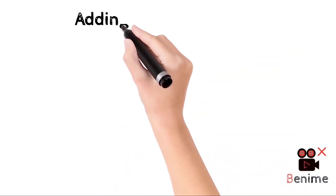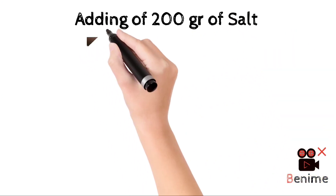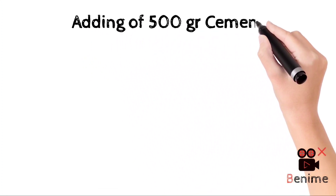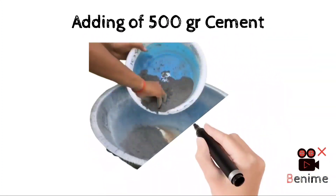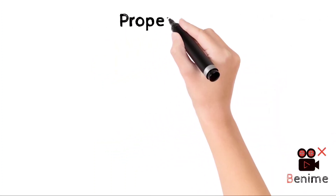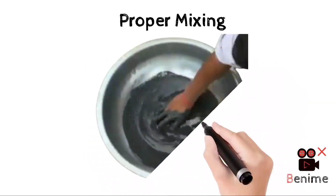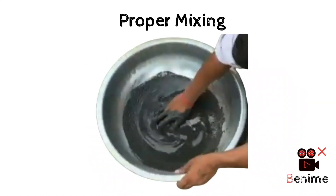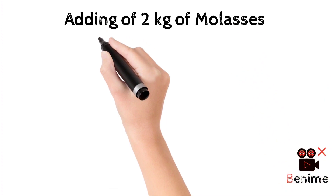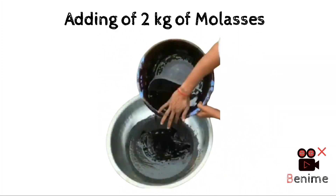Add 200 grams of common salt, then slowly and gradually add 500 grams of cement. Make a proper mixing to dissolve all the ingredients. After thorough mixing, slowly add 2 kilograms of molasses and mix it properly.